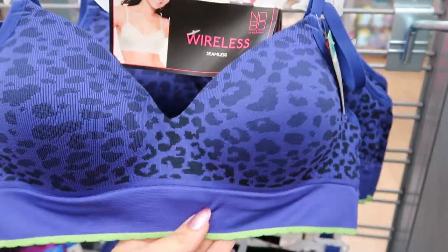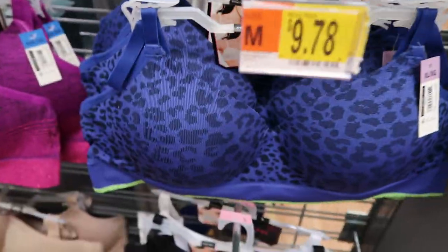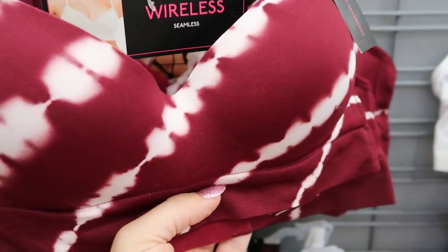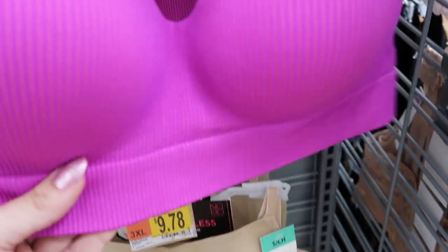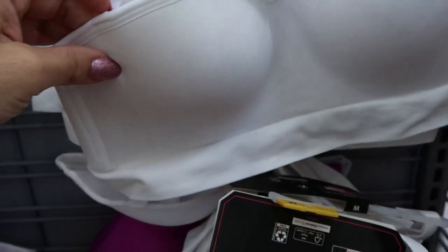I really like this print in the seamless bra by No Boundaries — it's $9.78. It also comes in purple and pink shimmer, but I love this blue with leopard. There's also a tie-dye in burgundy and white, camo gray with light pink, a ribbed purple, nude, black, white and gray, and black. These feel like pretty good quality — the white and black are strapless if you want them to be.